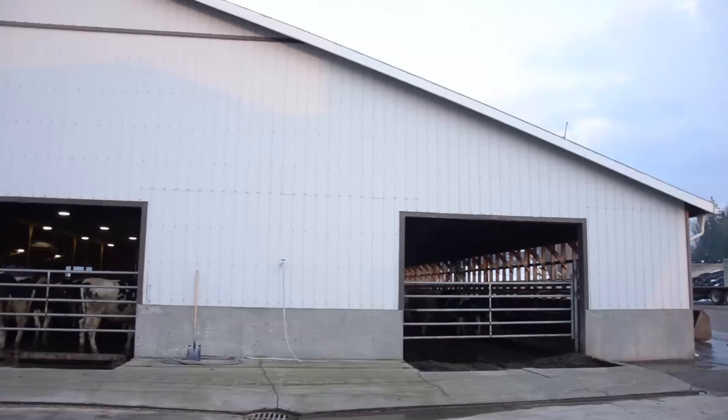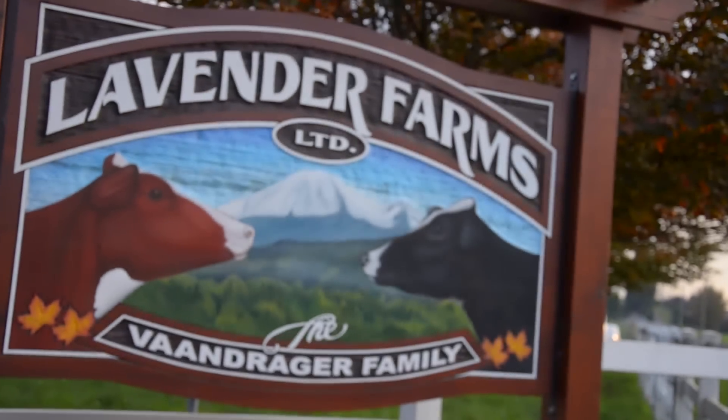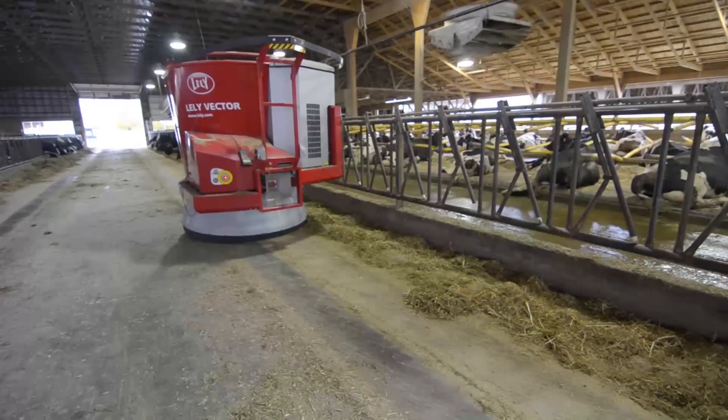I'm D.R. Vandrager. We operate Lavender Farms in British Columbia. The farm has been in the family for about 55 years now — I'm third generation here. Seven and a half years ago we put in Lely A3 robots to do the milking, and then six months ago we put in a Vector feeding system.